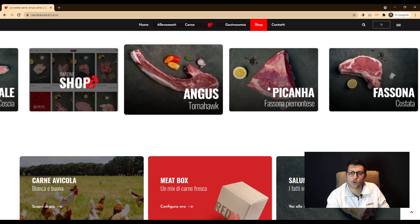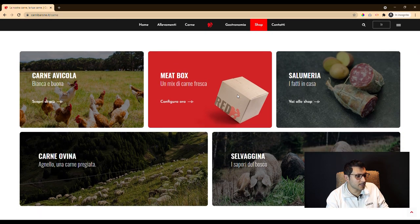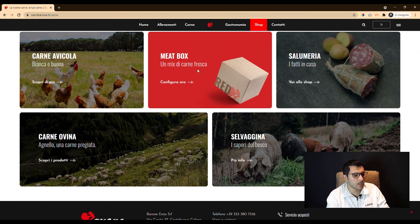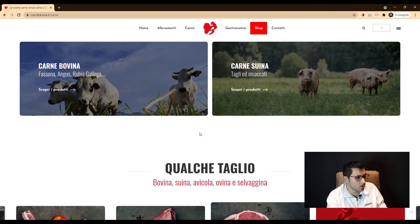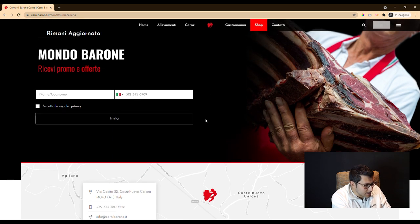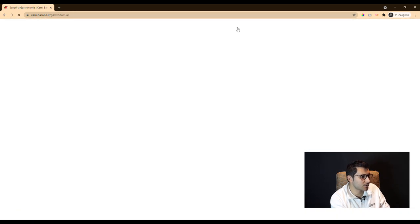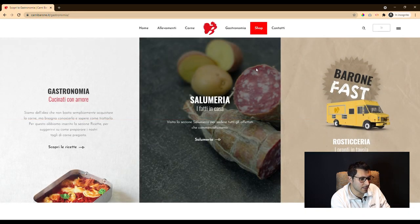Once the team for the project was gathered, we drafted our idea: to create a website with a promotional cut, aiming for an upcoming e-commerce solution. So we made banners and product sheets. We chose a combination of sans-serif fonts and a bright red color.